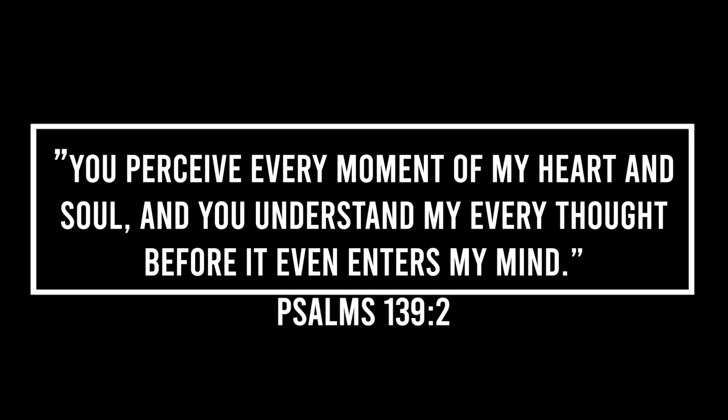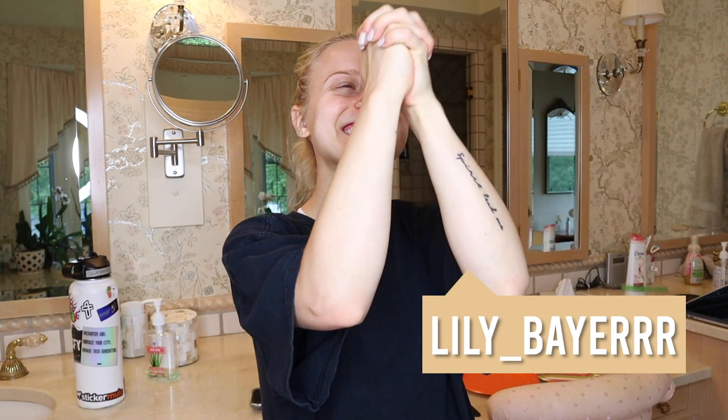Hello! Here we are once again in my grandmother's bathroom dyeing my hair. Hey guys, it's Lily. Welcome back to my channel. If you're new here, welcome! Today I have another hair dyeing video.